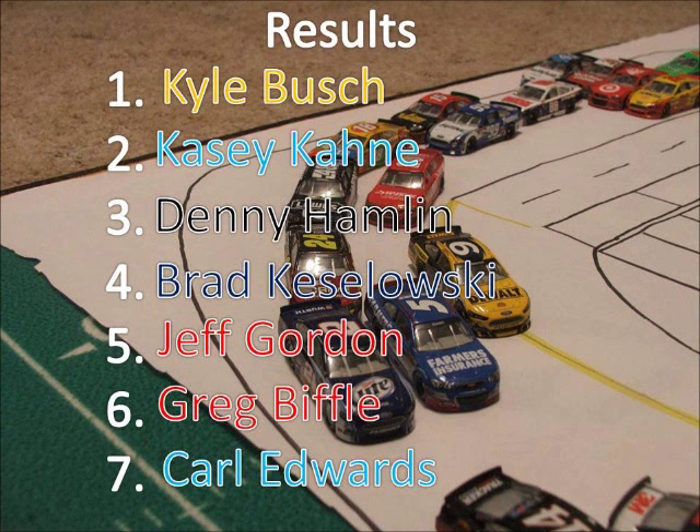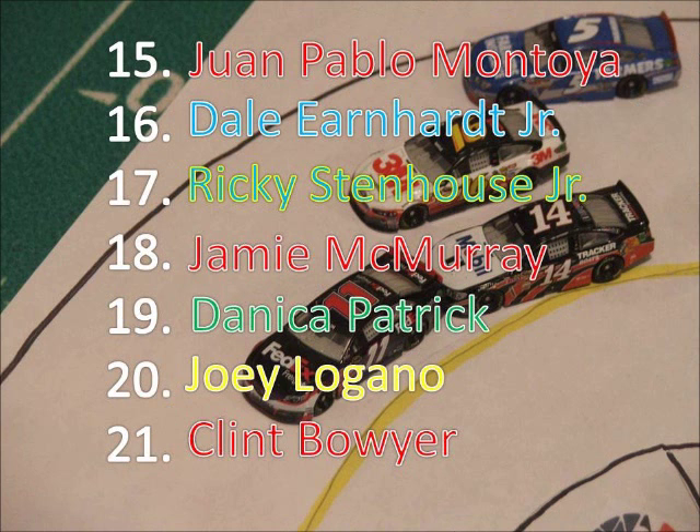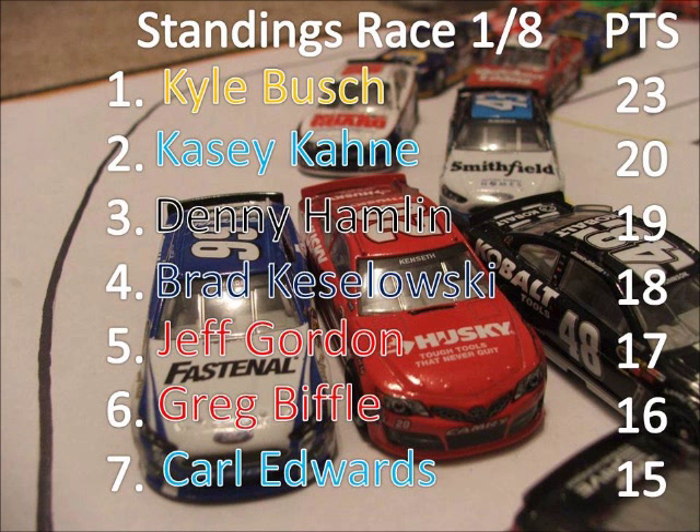Brad Keselowski finishes fourth. Jeff Gordon fifth after those two started on the front row. Roush teammates Biffle and Edwards round out the top seven. Marcus Ambrose comes eighth. Matt Kenseth, your season one champ, finishes ninth. Tony Stewart led a lap today and finished tenth. Jimmy Johnson eleventh, Newman twelfth, Almirola thirteenth, Truex fourteenth. Juan Pablo Montoya finishes fifteenth. Dale Earnhardt Jr. struggled all day and finished sixteenth. Stenhouse, McMurray, and Patrick — all involved in that wreck — finish seventeenth, eighteenth, and nineteenth. Logano and Boyer were out earlier.